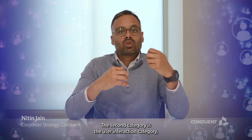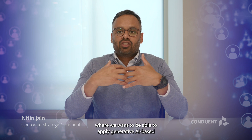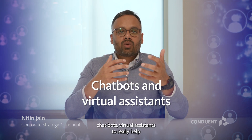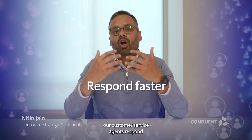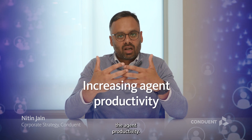The second category is user interaction, where we want to apply generative AI-based chatbots and virtual assistants to really help our customer service agents respond to customer queries faster, increasing agent productivity.